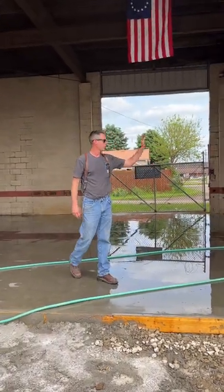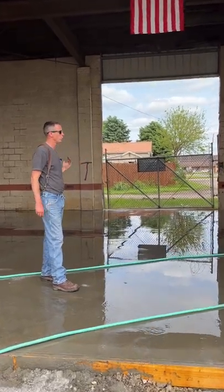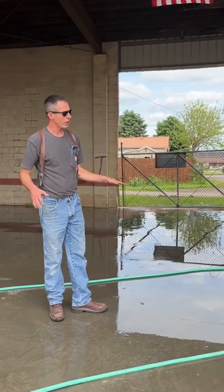We got a 14 and a half by 14 and a 13 and a half by 14 we're gonna put back here. This is 100 feet long, so we'll be able to pull a whole tractor trailer in here.